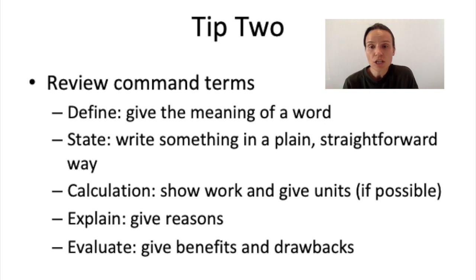Tip 2 is you should start reviewing command terms. It's easy to make an online flashcard set so you know exactly what each IB command term wants you to do. Some good ones to know are listed on this slide: Define, State, Calculate, Explain, and Evaluate are five that come up a lot on the IB ESS exam. Define and State are usually one- and two-point questions. Calculations are almost always two-point questions because they want to see your units, and units are worth a point. Explain, Evaluate, and Compare and Contrast are more likely to come up in essays. There's a glossary in your textbook, and I'll drop a link below so you can look up all the IB command terms.